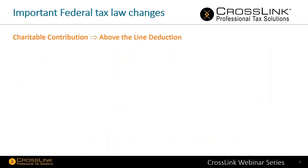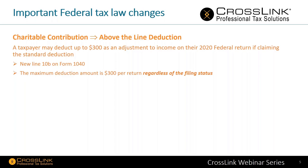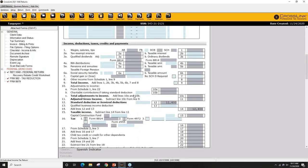Next up, charitable contributions above-the-line deductions. A taxpayer may deduct up to $300 as an adjustment to income on their 2020 federal tax return when claiming the standard deduction. We know that 90% of your clients are going to be claiming the standard deduction, so $300 is the maximum they'll be able to receive. It'll be on new line 10B on the 1040. The maximum deduction is $300 per return regardless of filing status — it does not mean $600 if you're married filing jointly. Let me pop into the program: there on line 10B is the charitable contributions if taking a standard deduction.